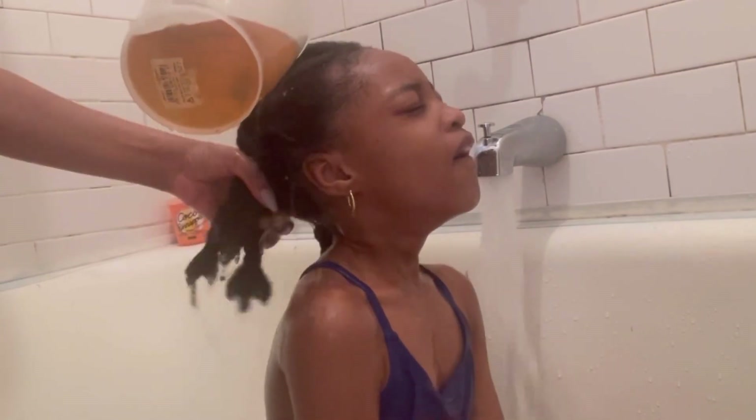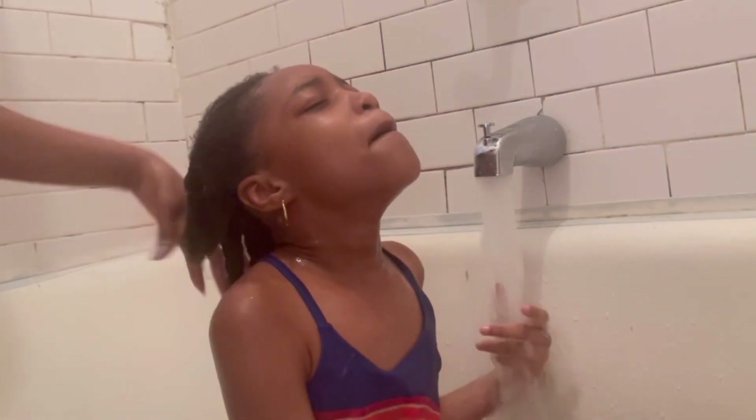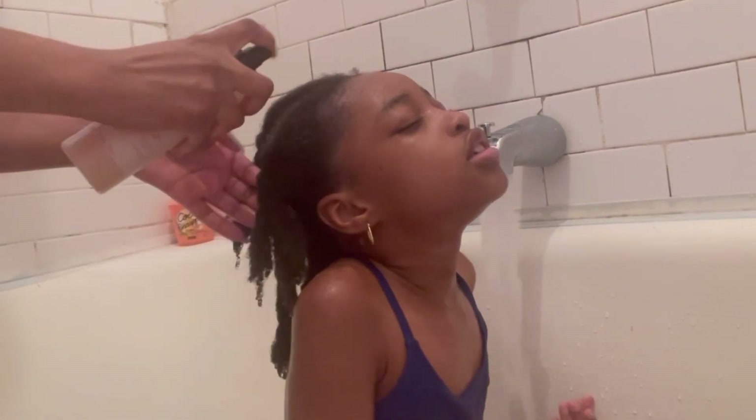This is the last rinse I'm going to do — I'm going to rinse her hair out with some rosemary water, just pouring it over her hair. I believe I already posted a video of how I make my rosemary water; I will link it above or in the description box below.